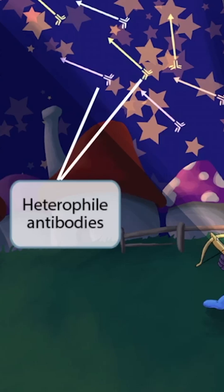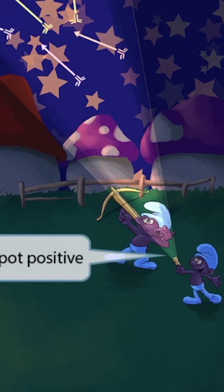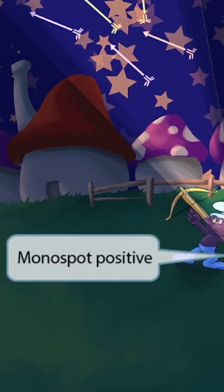So again, heterogeneous arrows for heterophile antibodies. And did you notice that this elf to the right is shining a light on the arrows, spotting them in the sky? This represents the fact that the monospot test is positive in infected patients — spotting arrows in the sky for monospot positive.